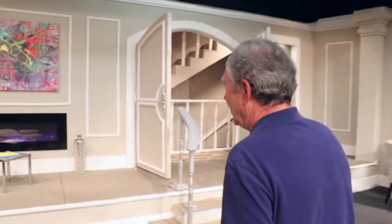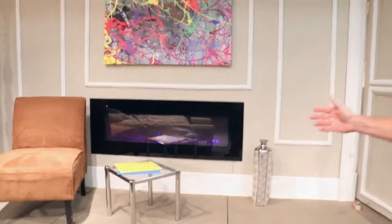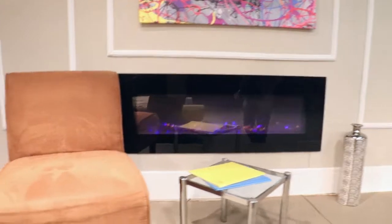We have upstage here a fairly realistic modern gas fireplace. It's actually created through fiber optics and other sources of magic.